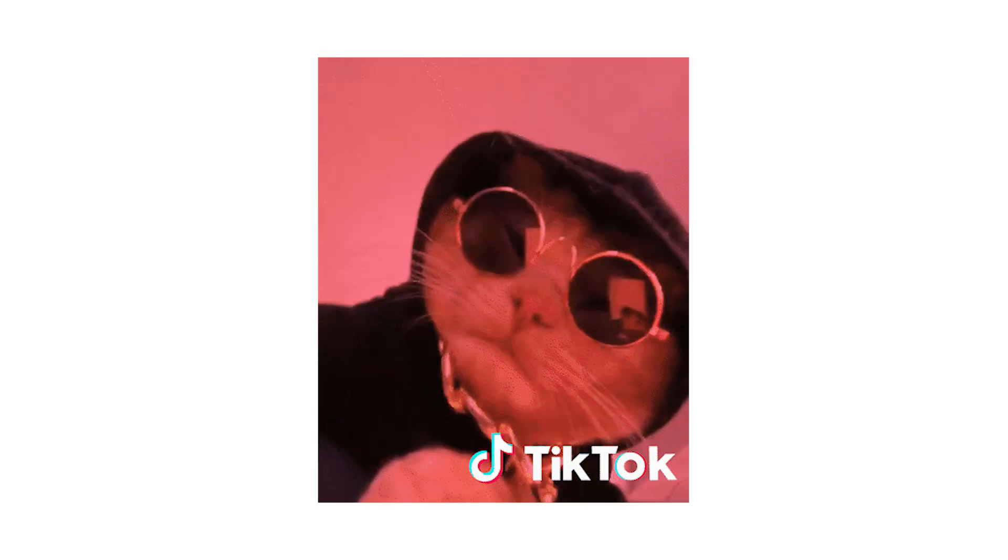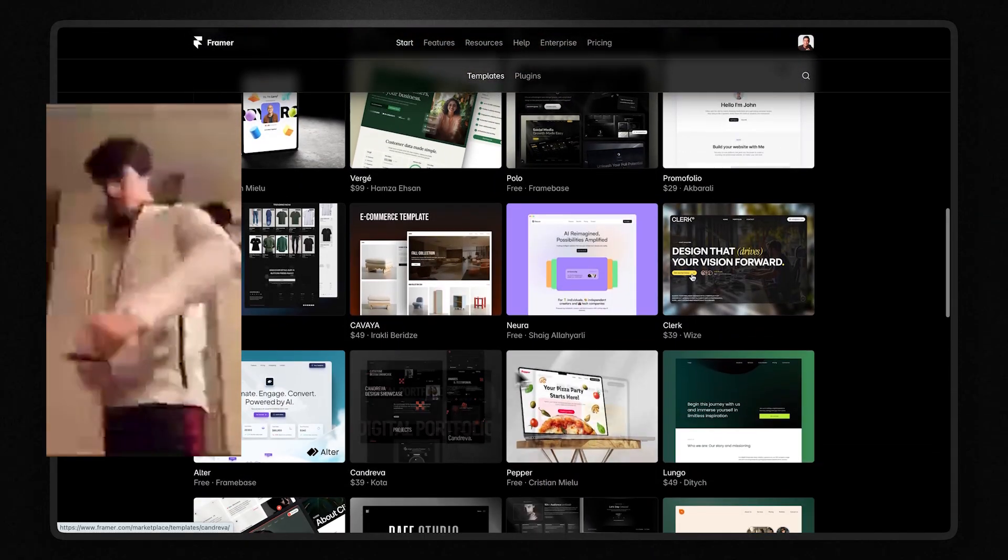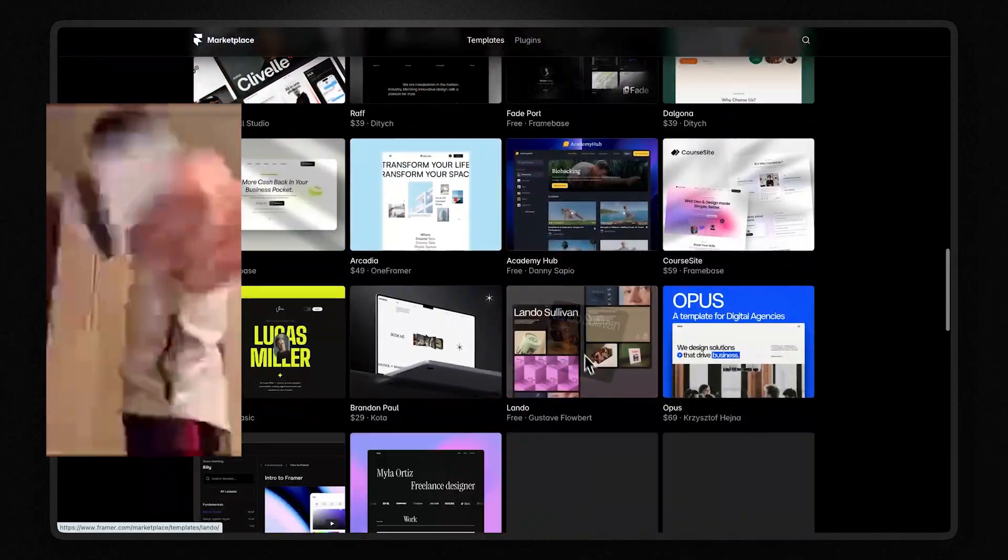Personally, I like to think of the Framer marketplace like TikTok in 2020. Right now there's tons of demand for templates and not a lot of supply. The people taking advantage of this are basically going to become the Charlie D'Amelio of Framer.